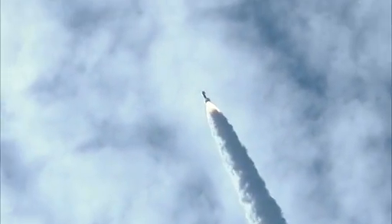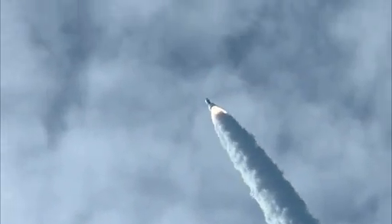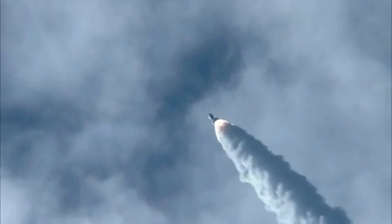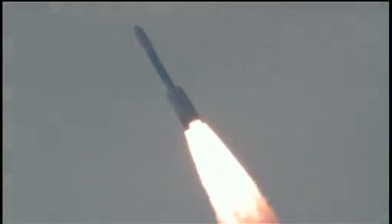Coming up on 29 seconds. Mark, 29 seconds. Mach 1 — vehicle now going transonic. 35 seconds in. 38 seconds in. Max Q — maximum dynamic pressure on the vehicle.